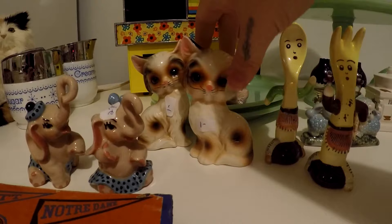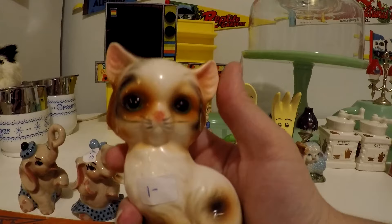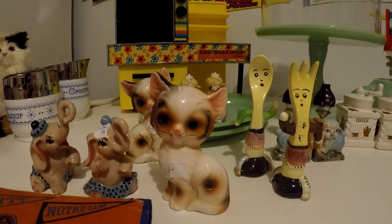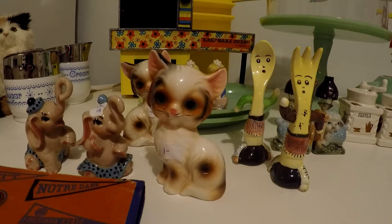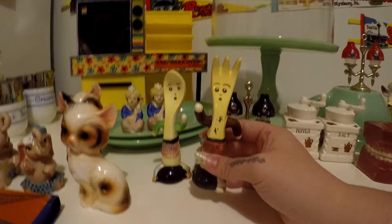Next up I have these super cute cats. These are marked Japan and they are too cute — love the green eyes and the markings, actually the same color as my cat Cricket, just with the colors in different places. So adorable. I love mid-century ceramics made in Japan.